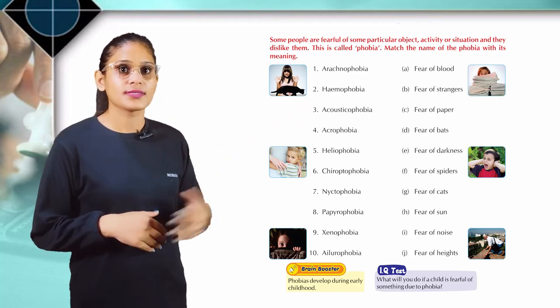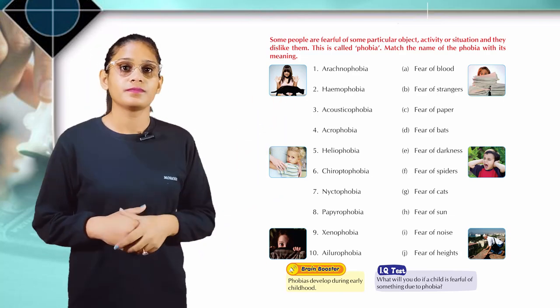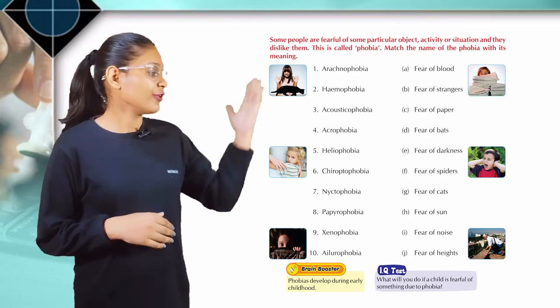Acousticophobia: fear of noise. Acrophobia: fear of heights. Heliophobia: fear of the sun. Chiroptophobia: fear of bats.